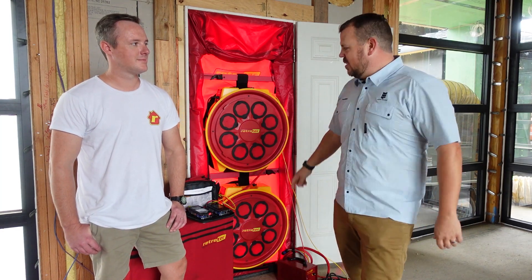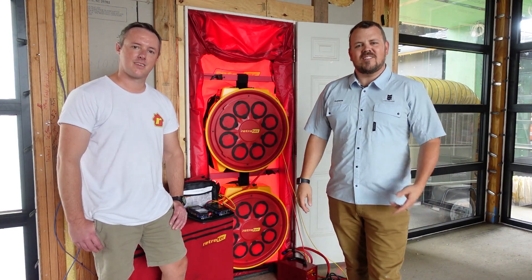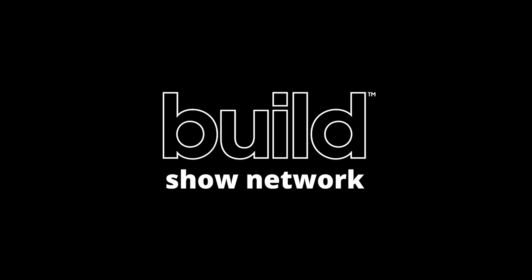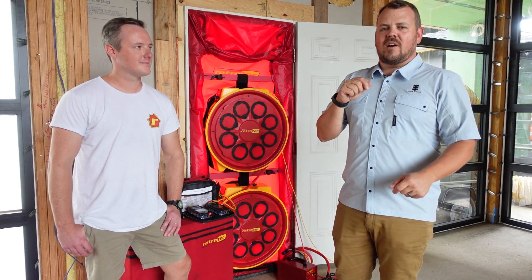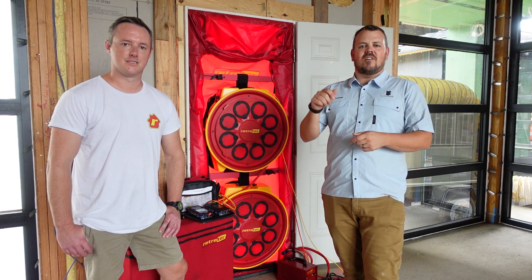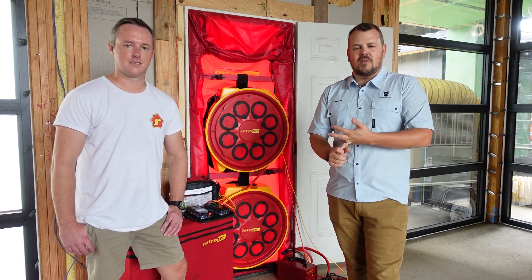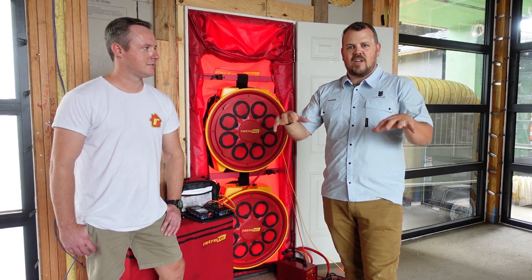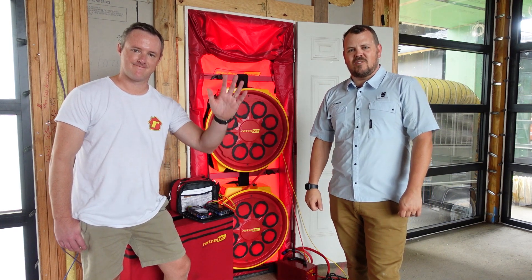I'm Jake Bruton and today on The Build Show, we're going to talk about why this blower door has two fans in it. We are in Virginia Beach, Virginia, on a Jackson Andrews design build project - their modern build. We'll put a link to Jackson Andrews, the company, and Rick Mills, their project manager, and the hashtag for this down in the description. And I'm joined by Sam from Retro Tech.